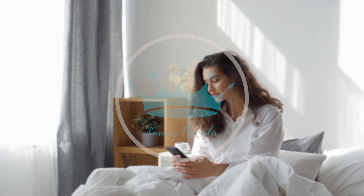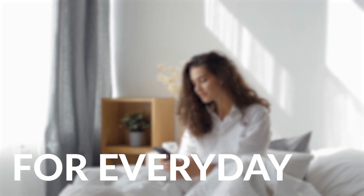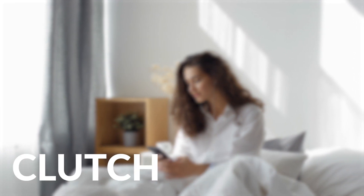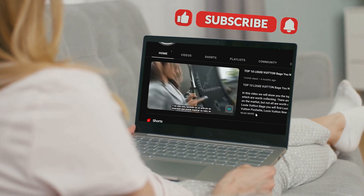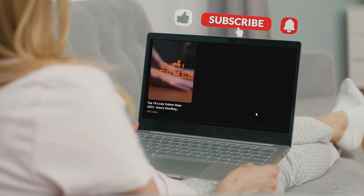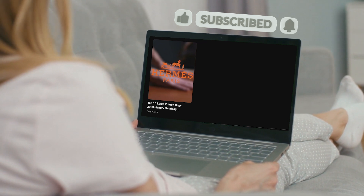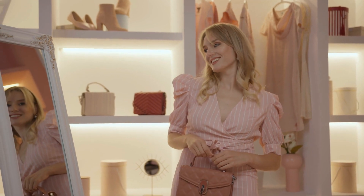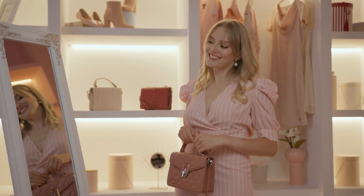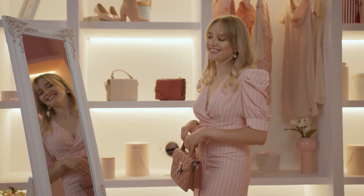Today's video is here to help you whether you're looking for a versatile tote for everyday use or a statement clutch for a special occasion — we got you covered. Before we proceed, make sure to check our channel and hit that subscribe button. Also hit that notification bell to keep yourself updated with all things fashion and luxury. So get ready to add a pop of style and functionality to your wardrobe with the latest and greatest bags of the year.